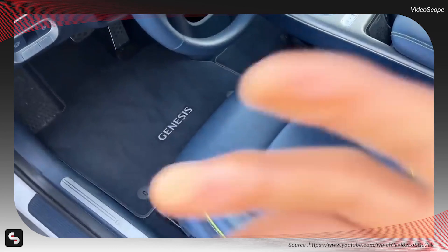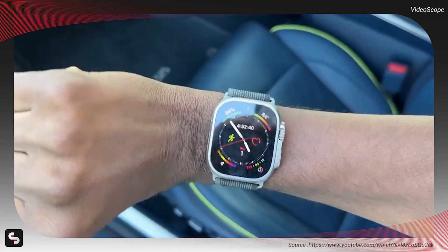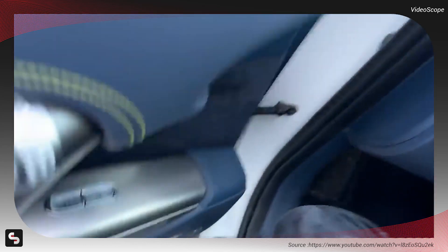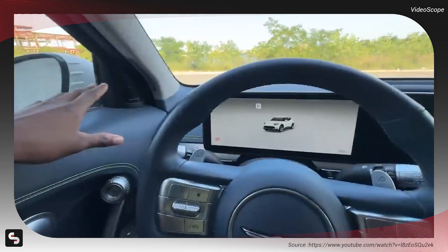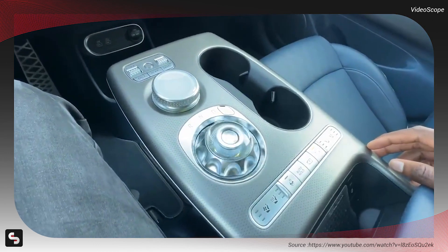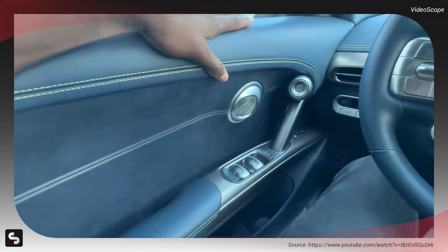The phone key not only unlocks the car quickly but also adjusts the car's settings based on the driver's profile. Inside the car, you'll find a high-quality Bang & Olufsen speaker system, a unique crystal ball gear selector, and an entirely blue interior with green stitching.